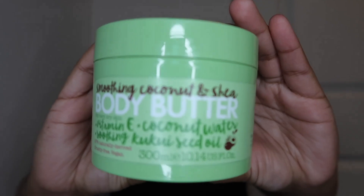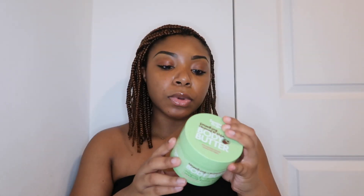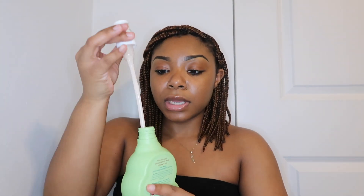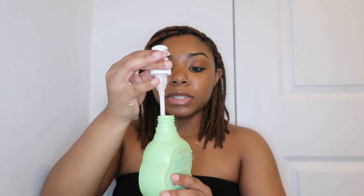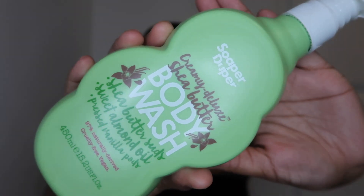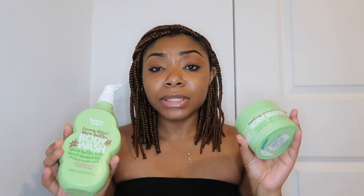If you see this in TJ Maxx or Marshall's, it is 100% recyclable, cruelty free, vegan, and naturally derived — and it's $4.99. The body wash also smells really good, like a creamy shea butter. I want to try it out and see how it feels in the shower. Another nice duo for $4.99. Let me know if you guys know anything about this brand.